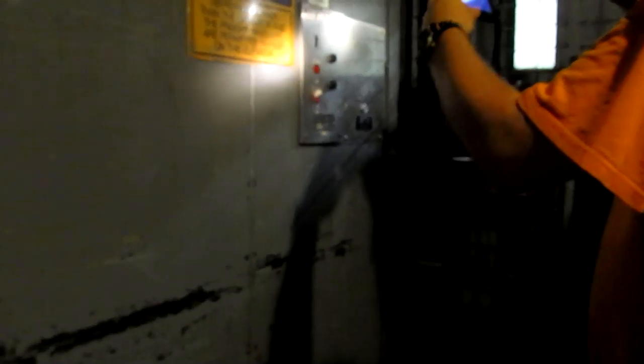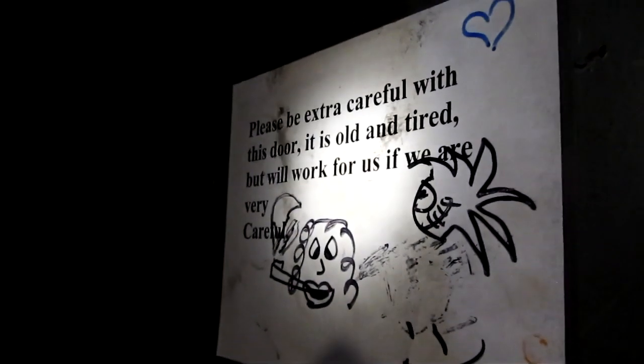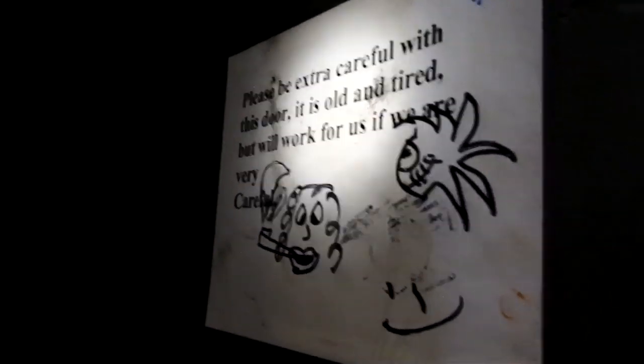Here are your fixtures. Old Southern — Greensboro. Is Southern a Greensboro company? Yep, ADA compliant phone. I didn't know that. Southern elevator. Let's read this: 'Please be extra careful with this door. It is old and it is tired, but will work for us if we are very careful.' Wow.